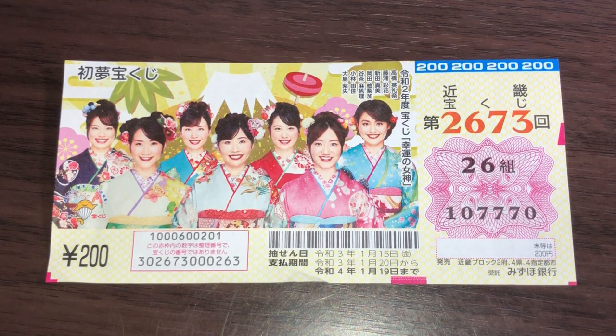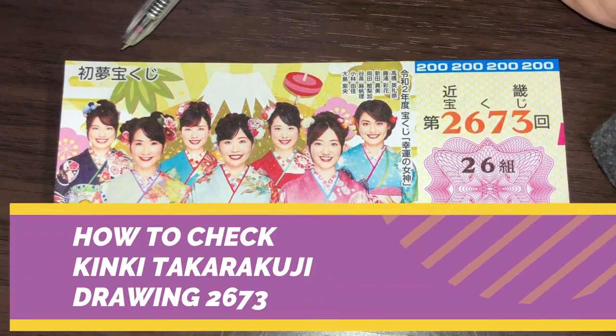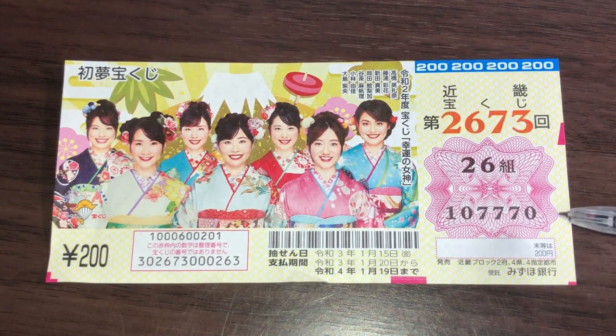Hello my lottery friends, it's James in Japan. It's time to check Hatsuyume Takarakuji drawing 2673. This is my grouping number called Kumi, and these are my actual numbers. Let's head over to Mizuho Bank's lottery page.